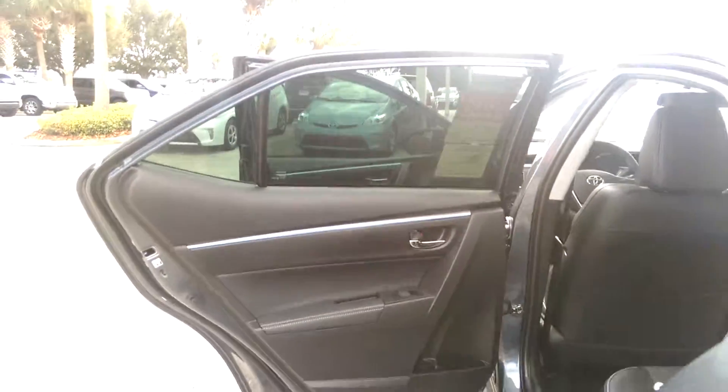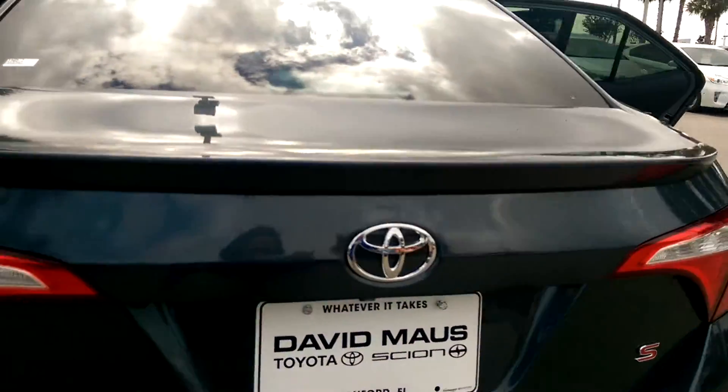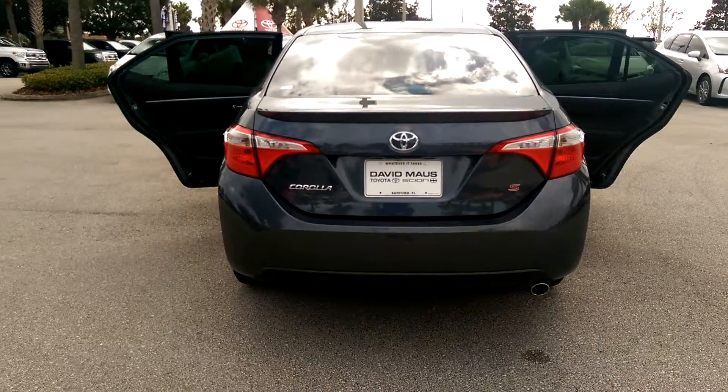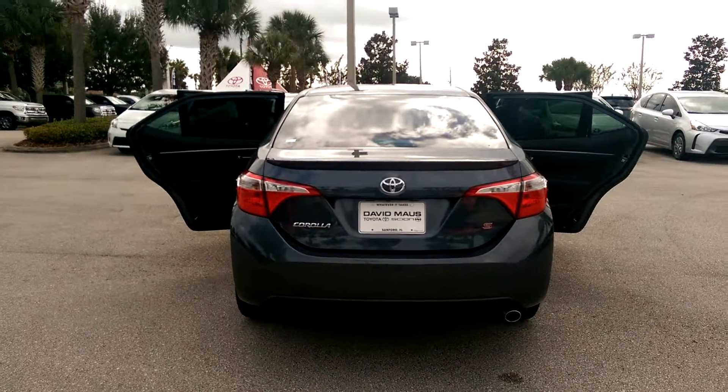The window tints on this vehicle are warrantied for the life of the vehicle. You have a lot of trunk space, and you also have a rear spoiler. This vehicle comes with a 7 year, 100,000 mile powertrain warranty, and it can only be found here at David Moss Toyota.